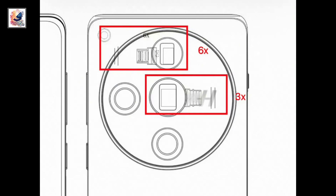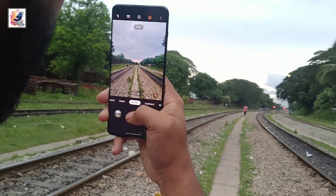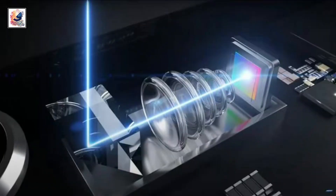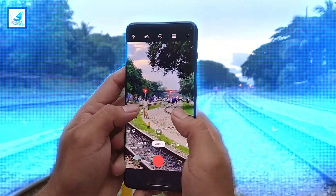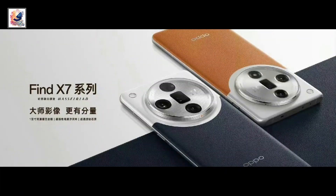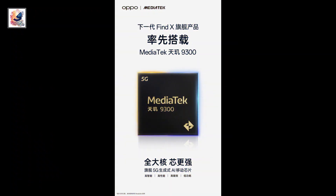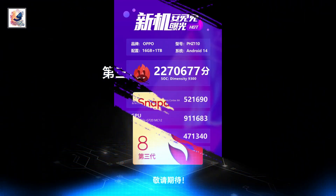The OPPO Find X7 Ultra is the first smartphone with a dual periscope telephoto camera system, featuring a 50-megapixel Sony Lytia 900 main sensor, a 50-megapixel Sony IMX890 periscope telephoto lens with 3x optical zoom, a 50-megapixel telephoto lens with 6x optical zoom, and a 50-megapixel ultra-wide. The regular X7 uses MediaTek Dimensity 9300, while the Ultra uses Snapdragon 8 Gen 3.